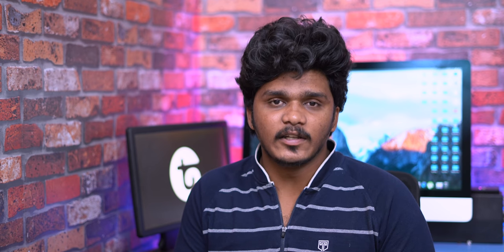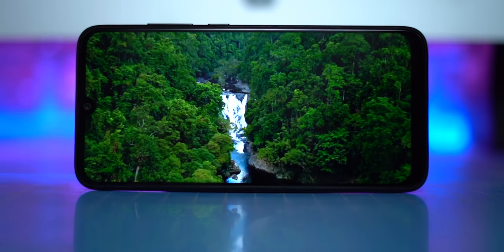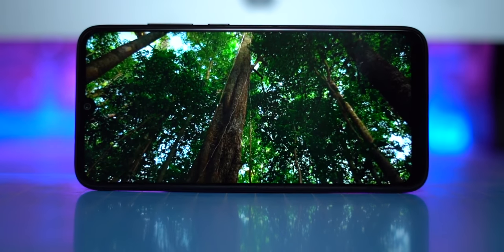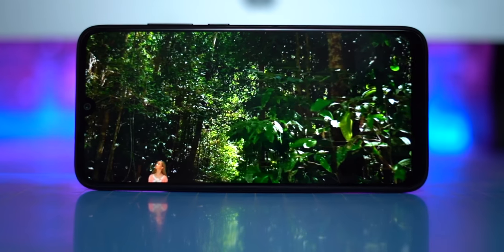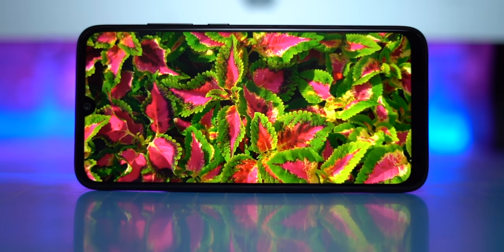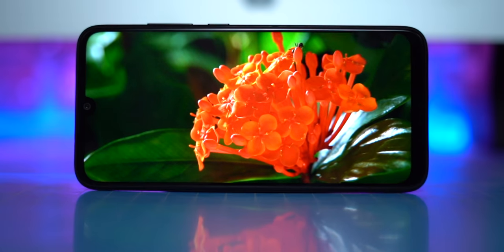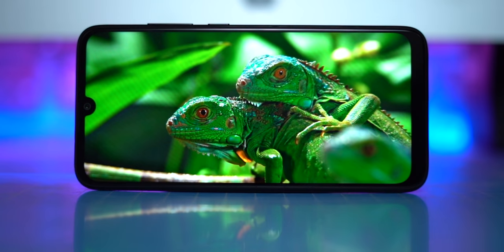Now let's talk about the display. You need to protect the device and the camera. This is not an AMOLED display — it is a normal IPS LCD panel. We don't have any big problem with this display. We don't have an auto-brightness sensor and sunlight visibility could be better, but overall the display is acceptable.